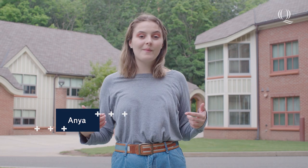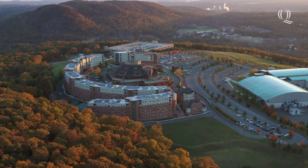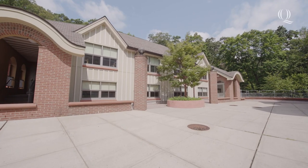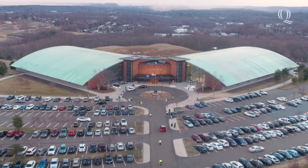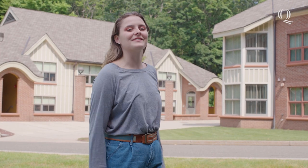Hey Bobcat Nation, I'm Anya. Welcome to the townhouses. Located on Quinnipiac's York Hill campus, the townhouses are multi-level apartment-style housing. Just steps away from the Rocky Top Student Center and Arena, living in the townhouses puts you in the center of the action. Come on, let me show you around.